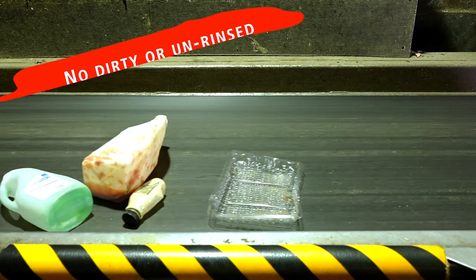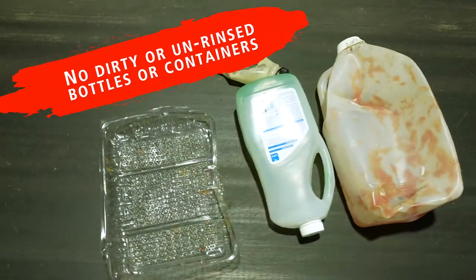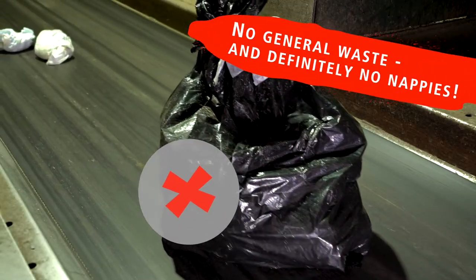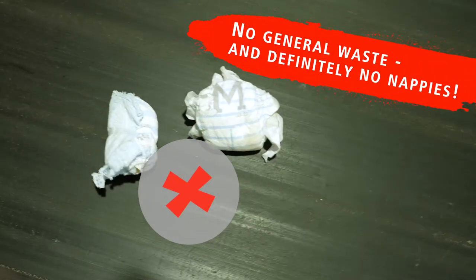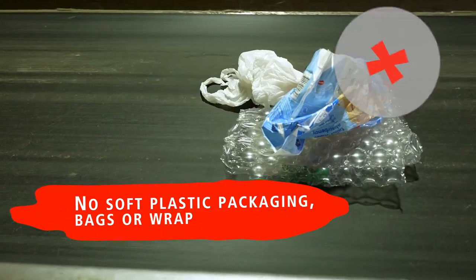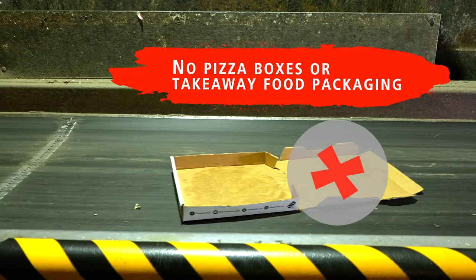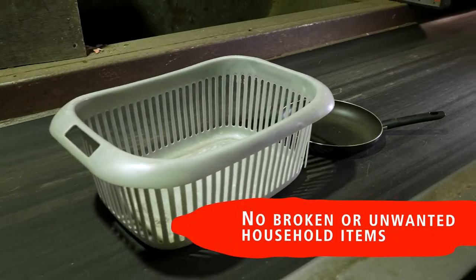These unrinsed containers, or items that should never be placed in our recycling bins, not only make it a bad work day for our recycling team, but also mean that our truckload of recycling could be rejected. Recycling only goes to landfill if we put too much of the wrong stuff in our bins.